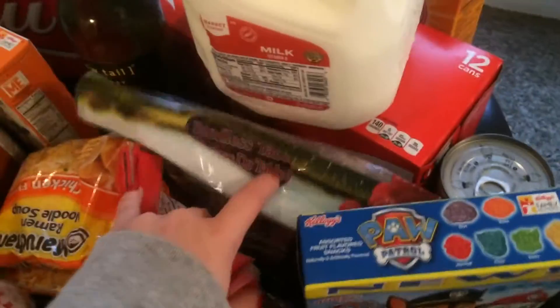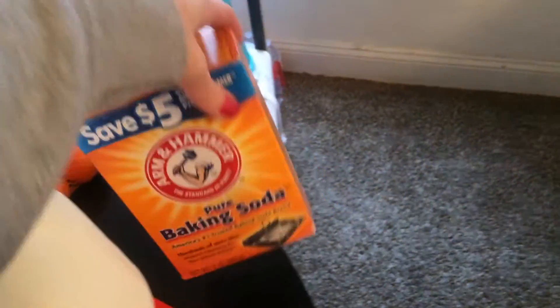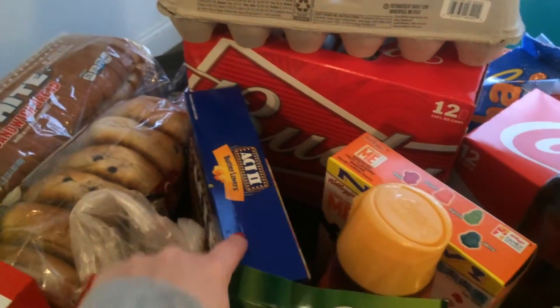Top ramen, grapes, milk, 12 pack of soda, wine — need that. Baking soda, oranges, eggs, beer, popcorn.